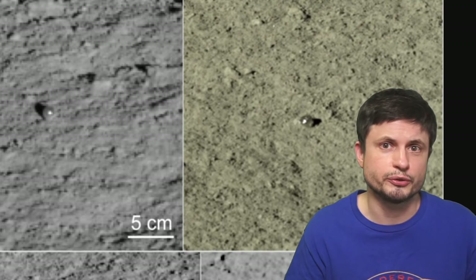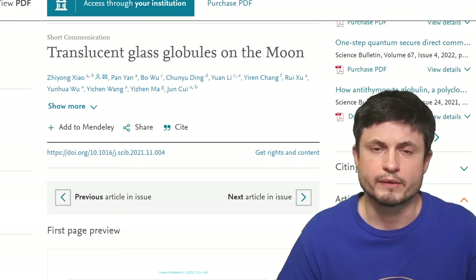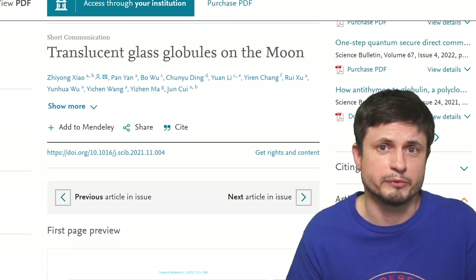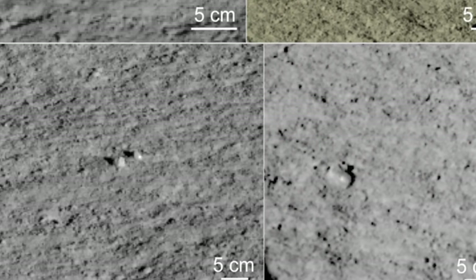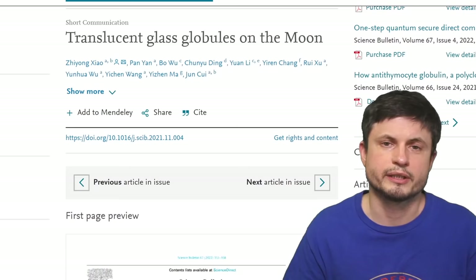Let's start on the moon. This particular discovery is coming from the Chinese Yutu-2 mission, the rover on the far side of the moon, exploring the side we never got to explore before. Very recently the Chinese scientists published a paper investigating a discovery that surprised them as well: two relatively small but somewhat perfectly shaped spheres that resemble a translucent glass, with another object visible in the image. The scientists refer to these as the translucent glass globules.